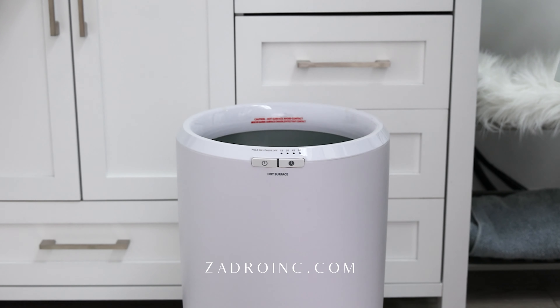Quickly warm up cotton towels, robes, pajamas, sweaters, socks, and even throw blankets in our ultra-large capacity warmer. Stay cozy and warm even on the coldest of mornings. Nothing beats the warm embrace of a perfectly heated towel.